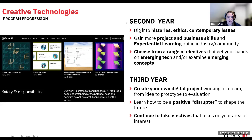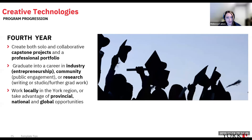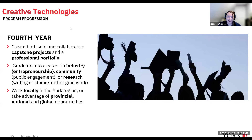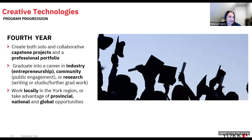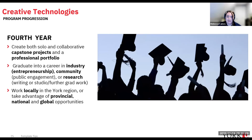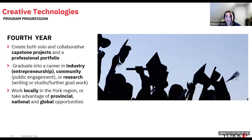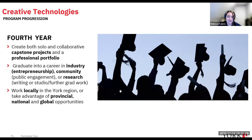You'll continue to focus on electives in your area of interest. In fourth year, you'll complete both a solo and a collaborative project and produce a portfolio to graduate into a career in industry — meaning entrepreneurship, starting your own business or community, working with the public in public engagement, or research. You'll be able to work locally in the York region or take advantage of our provincial, national, and global partners.